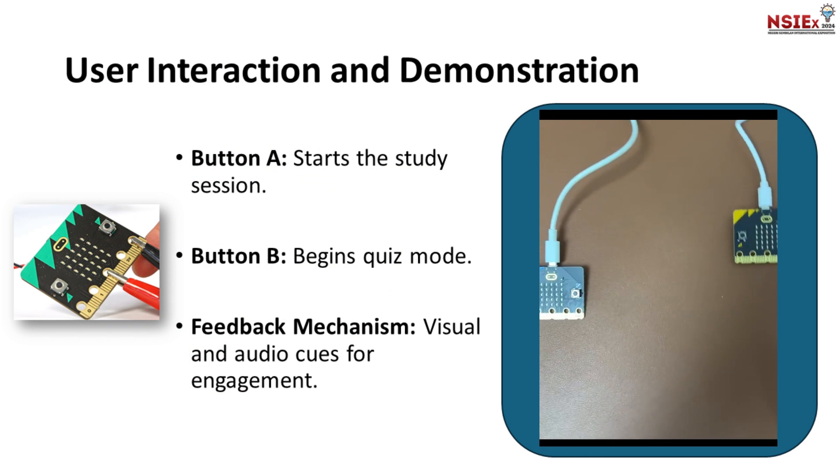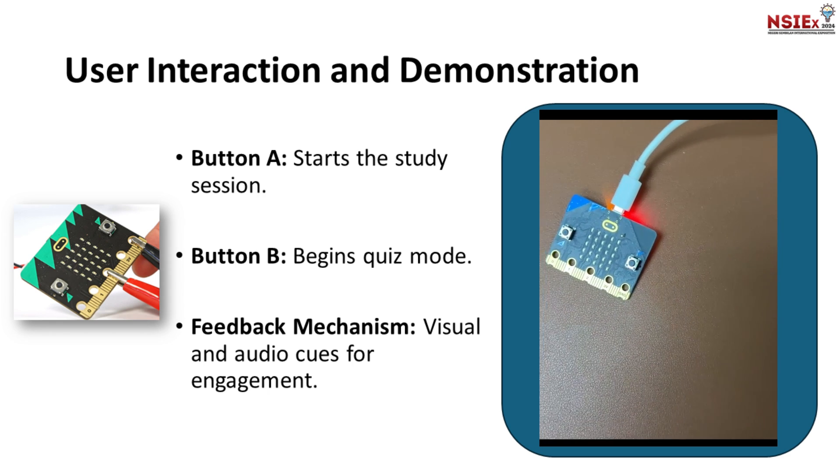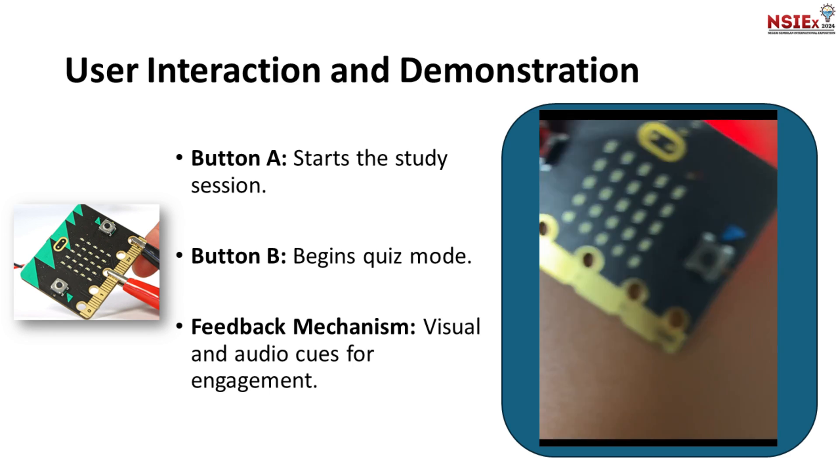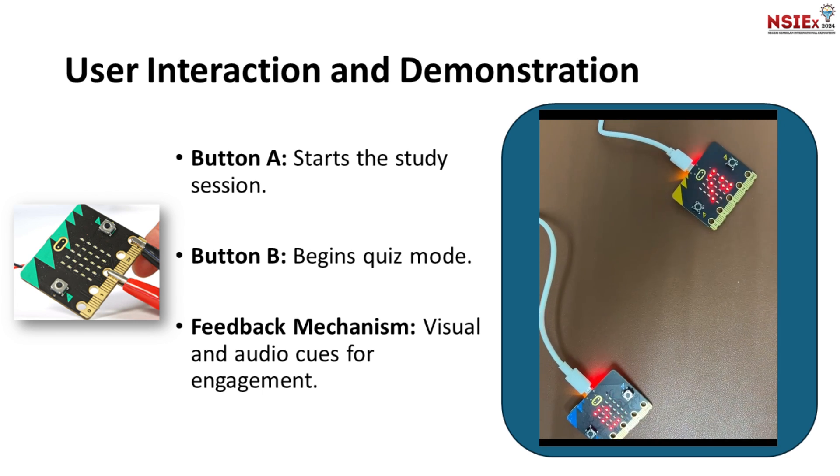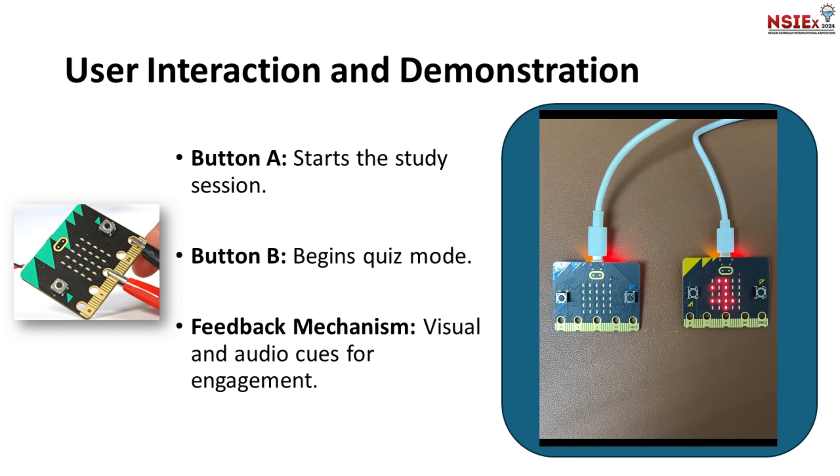Here we will show you the demo. Button A starts the study session. Button B begins quiz mode. The feedback mechanism uses visual and audio cues for engagement.